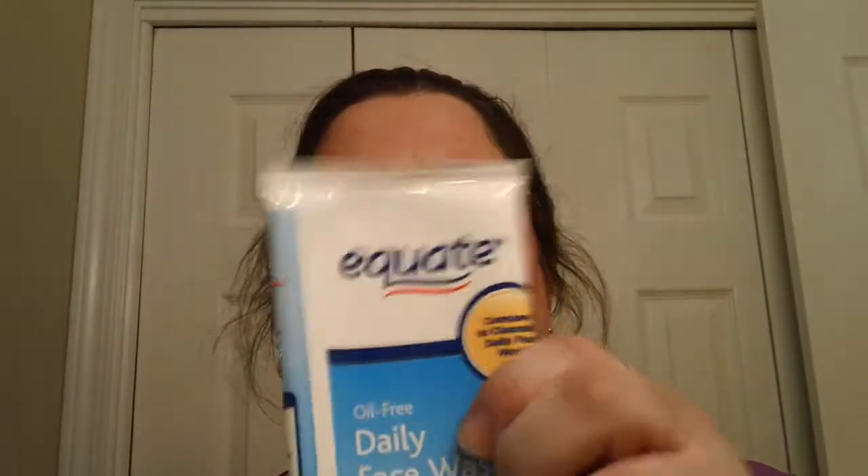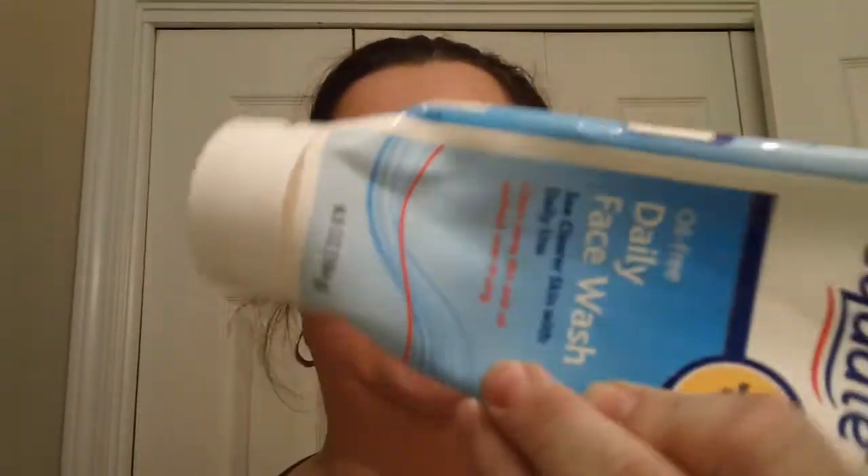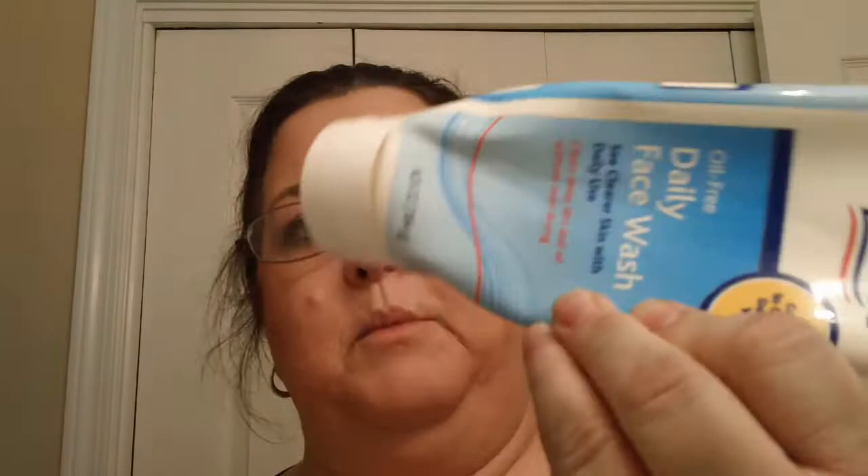Hey guys, and this is going to be a review on a skincare product that I use. I actually use the Equate Daily Face Wash. This one is almost used up, and this is my new one — so obviously I do use it. This is actually my third tube of this.